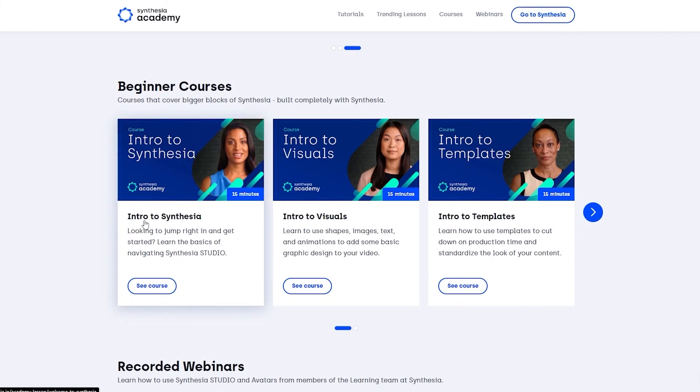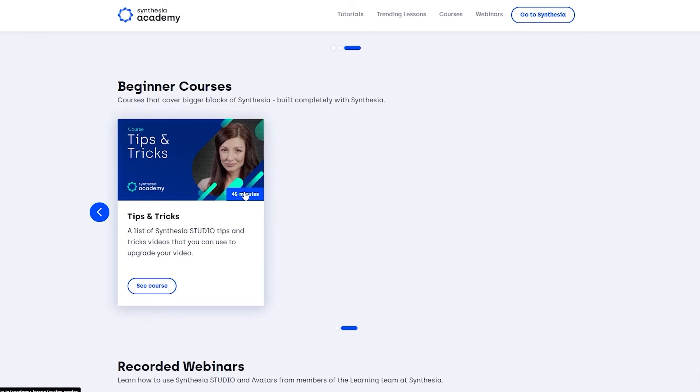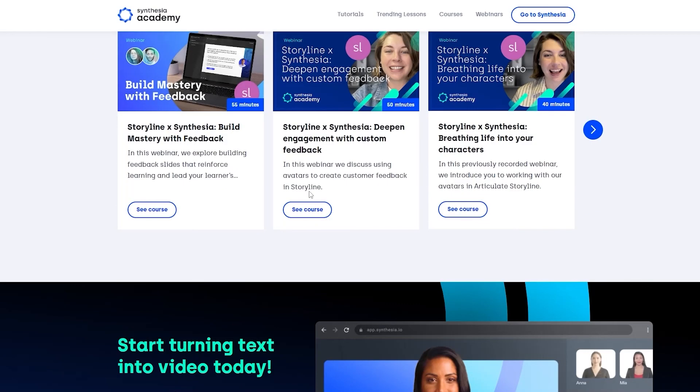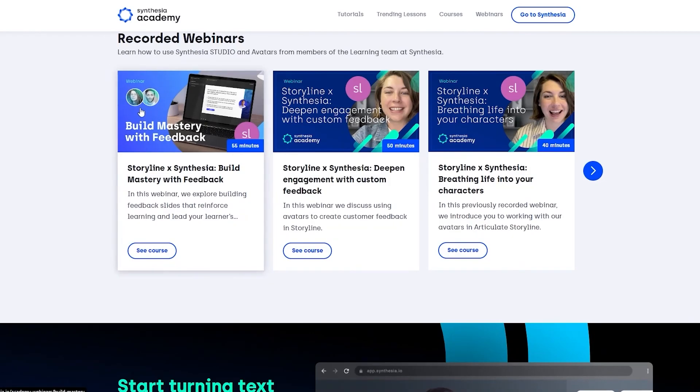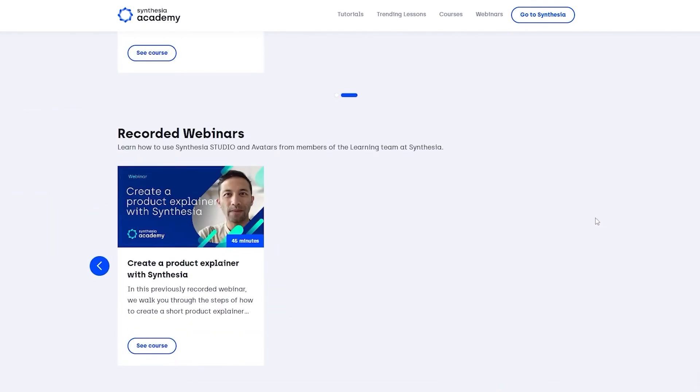We also have some courses: intro to Synthesia (15 minutes), intro to the visuals (15 minutes), intro to templates (15 minutes), and tips and tricks (around 45 minutes). And then there are some webinars you can go ahead and check out as well.